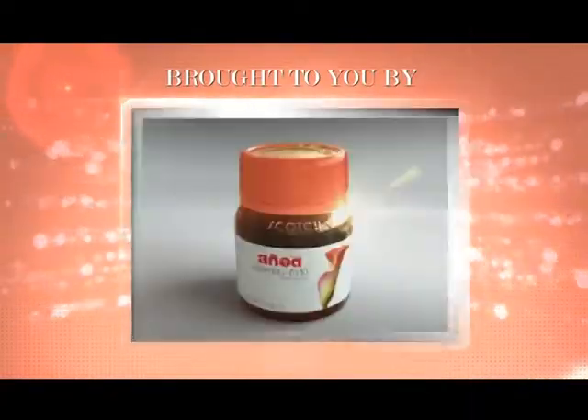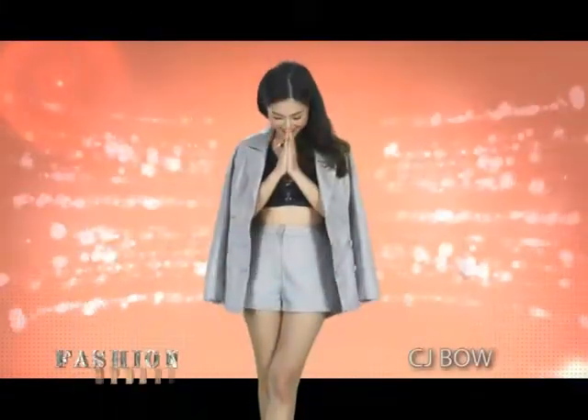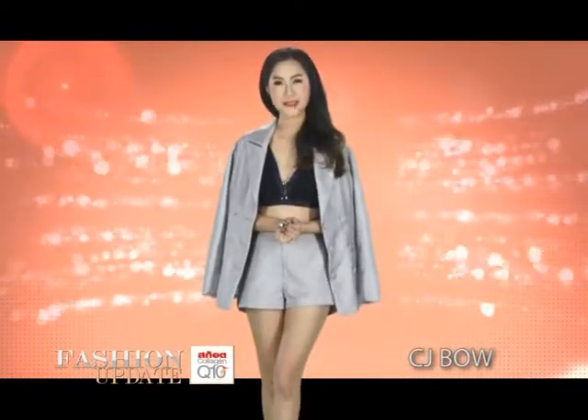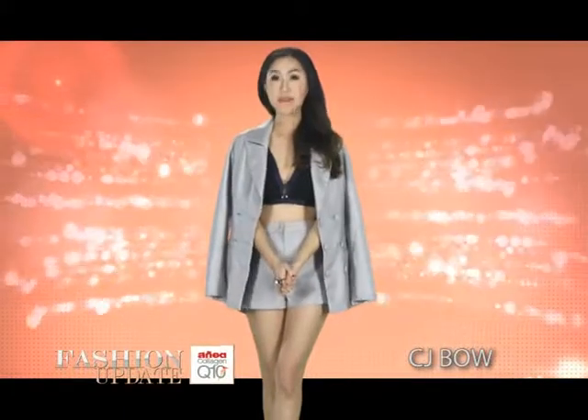Brought to you by Scotch Collagen Q10, the beauty within. Hello everyone, good to see you guys again on Fashion Update, the show that brings you the latest updates and hot topics in the world of fashion and entertainment. Today we'll be in London Fashion Week for Peter Pilotto Spring Summer 2015.